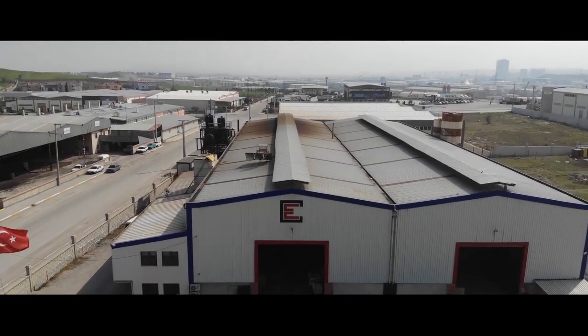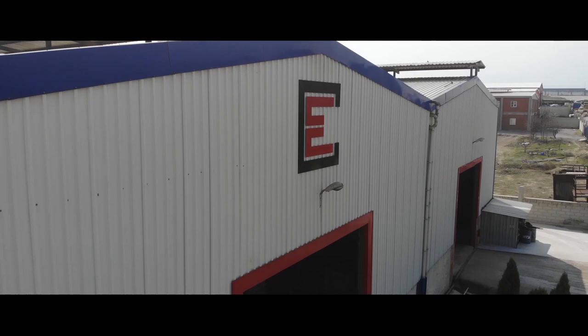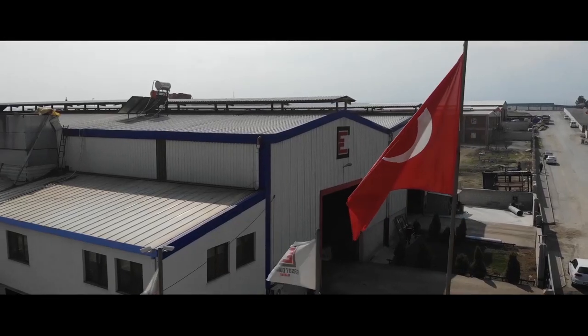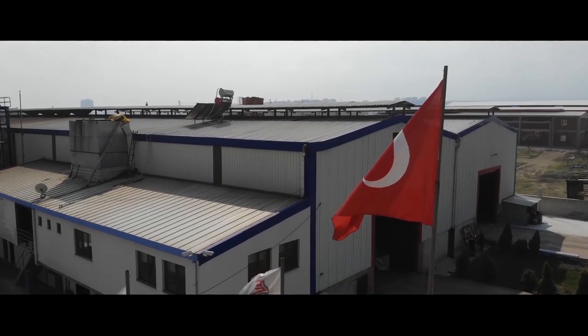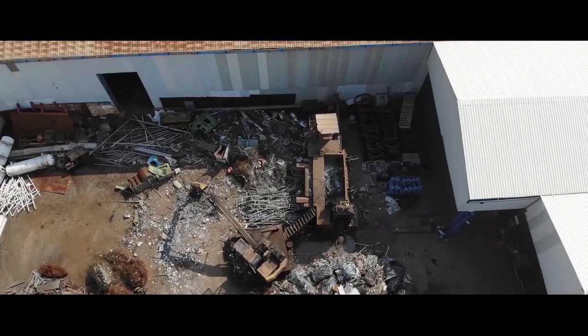A group of companies with 20,000 square meters closed and 55,000 square meters open area. The company was established in 1986 as a metal recycling, casting and machining workshop.